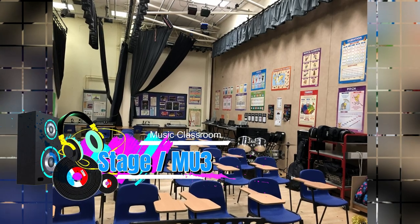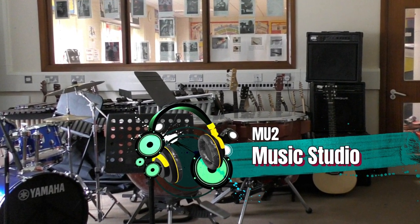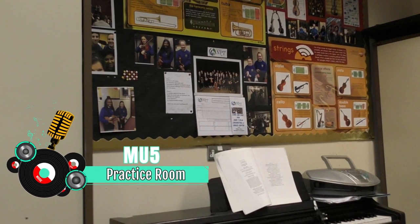The second teaching room, The Stage, also comes fully laden with its own set of keyboards, ukuleles and a set of laptop computers. The department also has access to a recording studio used for drum rehearsals and other ensembles, and two small practice rooms.